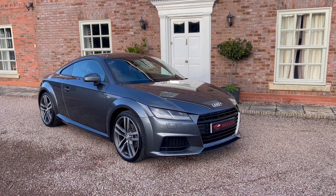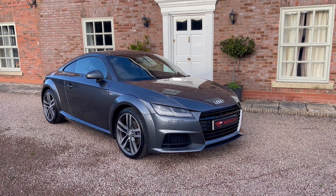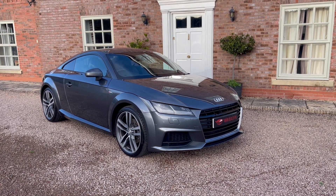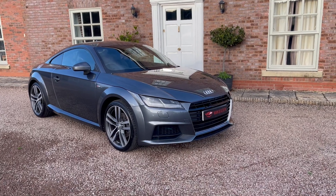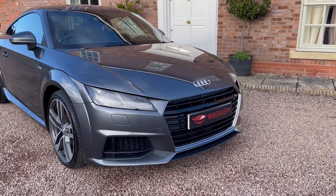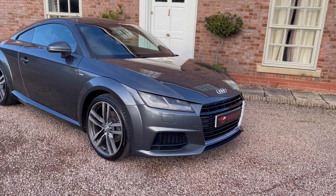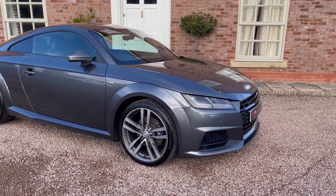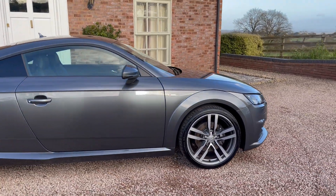Finished in Daytona Grey Pearl, as you can see, looks absolutely fantastic, this car. It has Xenon front headlights, a black grille with chrome surround, and these fantastic S-Line diamond finished alloys — a very, very desirable car.